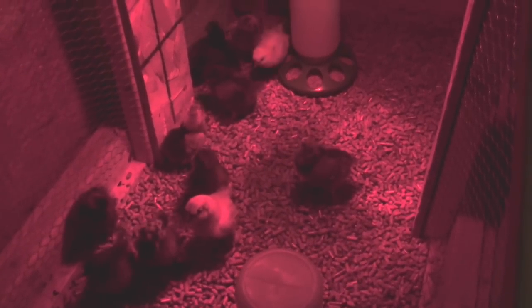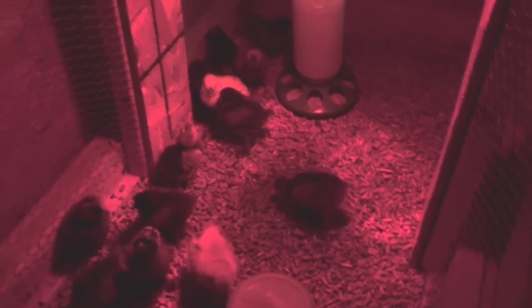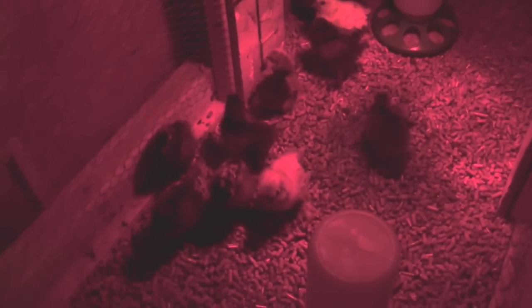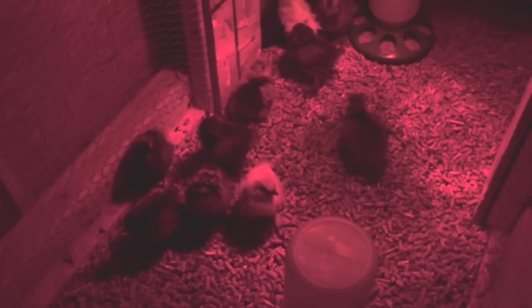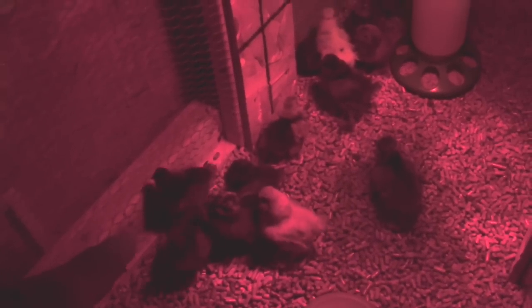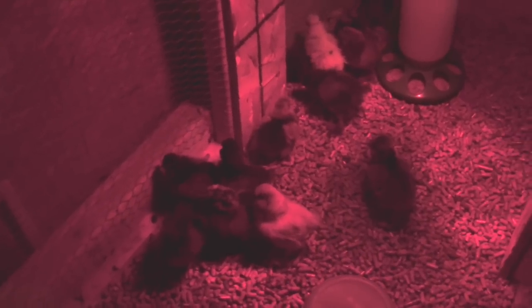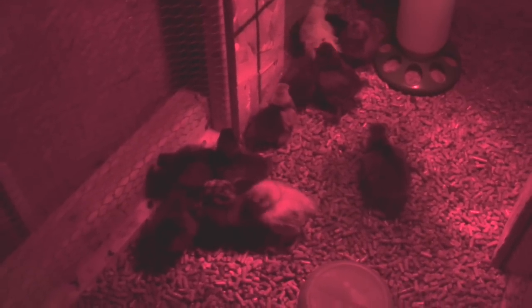These are silkies and some frizzles, and some sizzles. The yellow one over here is a sizzle — it's a pink sizzle. And then this little guy with the different colors on his head, that's just a partridge silky. It looks like he's yellow, but it's really white.